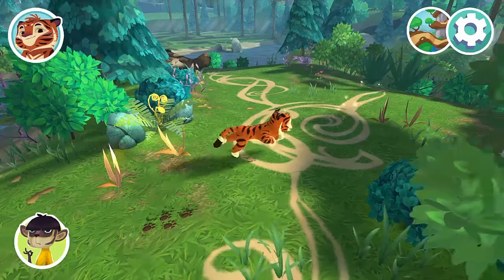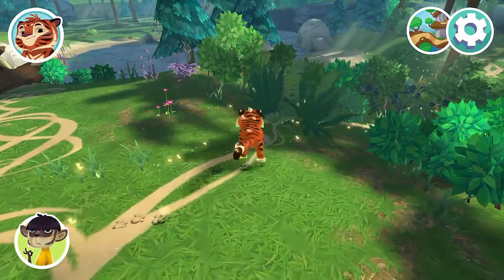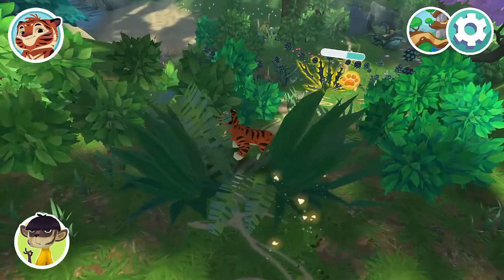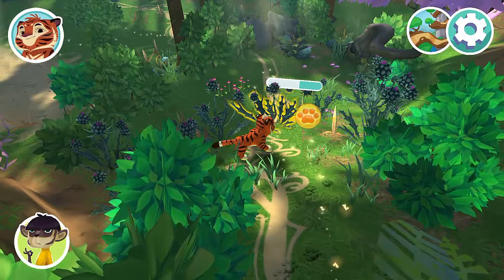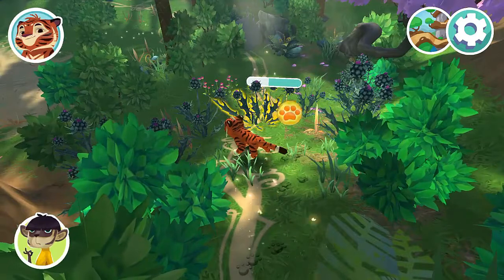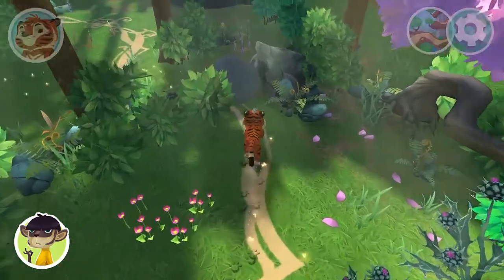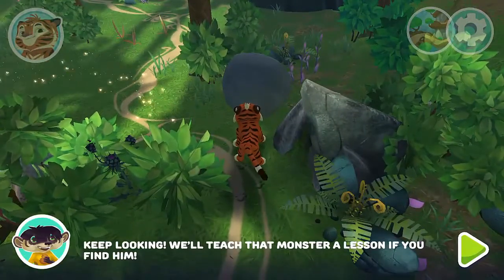Go! Keep looking — we'll teach that monster a lesson if you find him.